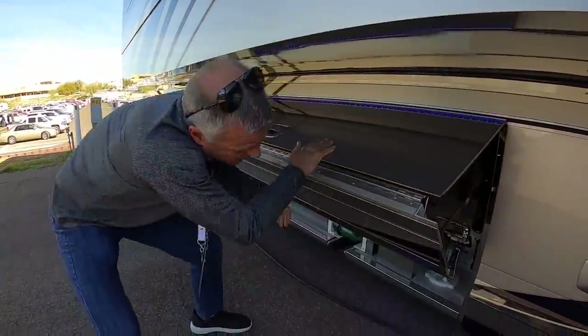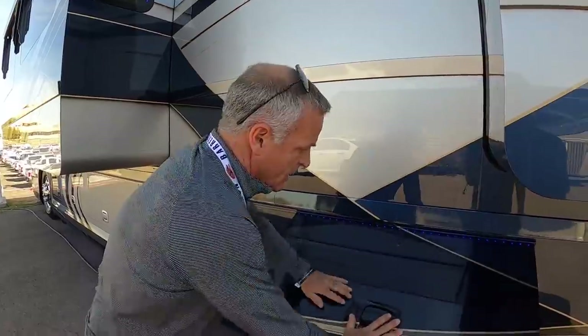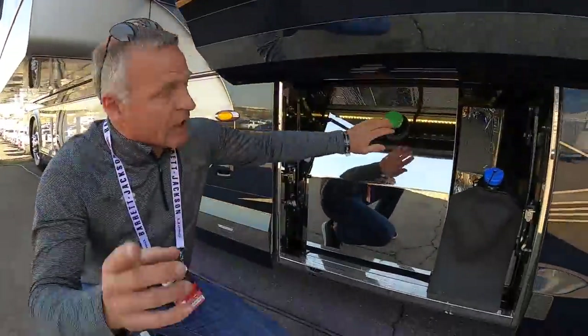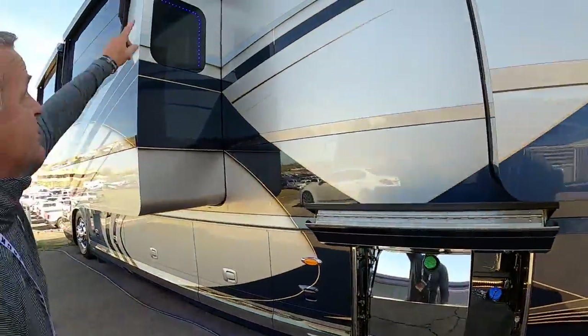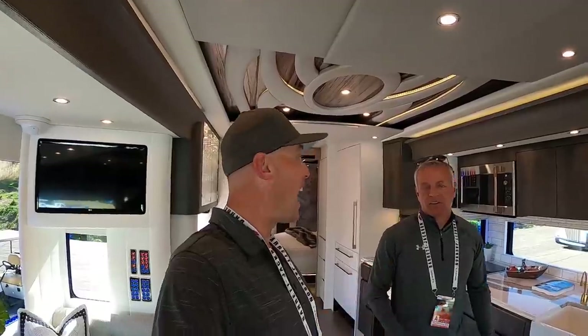These basement doors are structurally very solid. Our coaches also have fuel doors on both sides with cameras located at each so when you pull up to the diesel pump, you can see exactly where you're positioned. There are cameras on both sides, and this coach also has 360 cameras to help with navigation and driving around. I cannot thank you enough — the folks at Newell Coach for letting me see this beautiful 2021 Newell Coach. For more information, visit newellcoach.com.